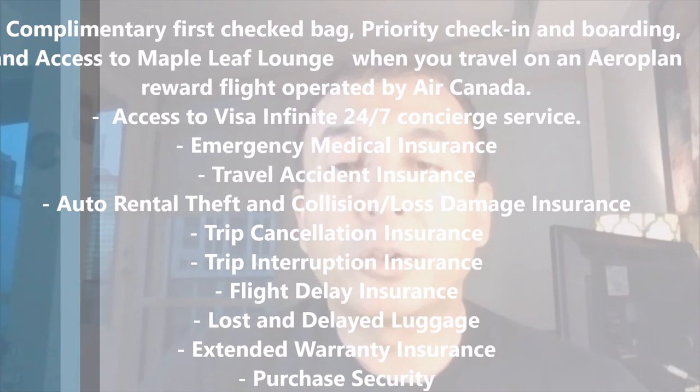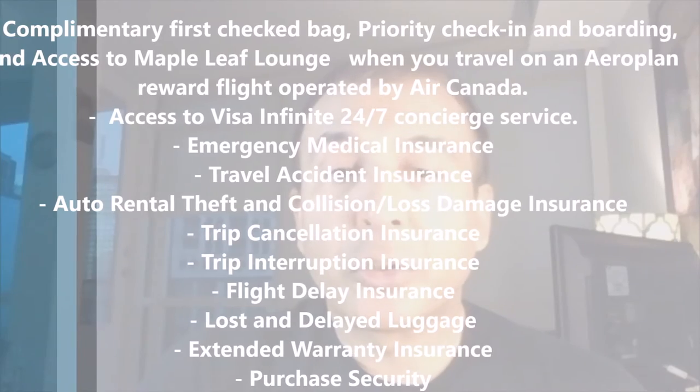Insurance benefits include Emergency Medical Insurance, Travel Accident Insurance, Auto Rental Theft and Collision Insurance, Trip Cancellation Insurance, Trip Interruption Insurance, Flight Delay Insurance, Lost and Delayed Luggage Insurance, Extended Warranty Insurance, and Purchase Security Insurance. The card does not have hotel/motel burglary insurance or price protection insurance.